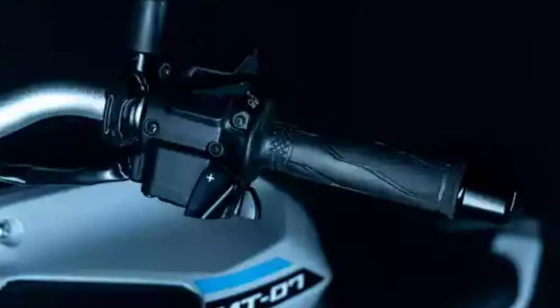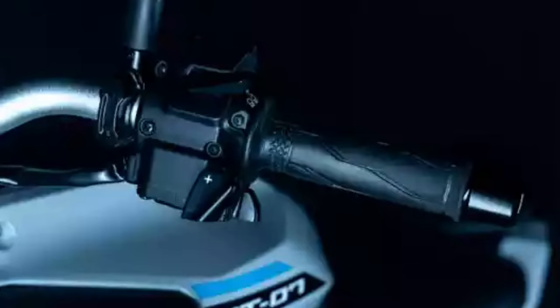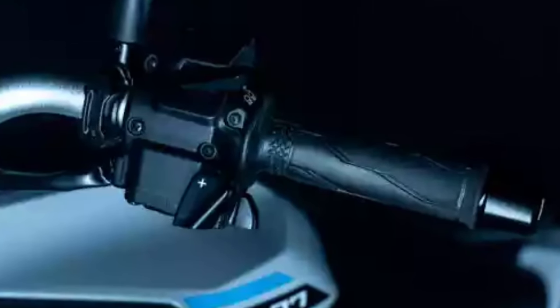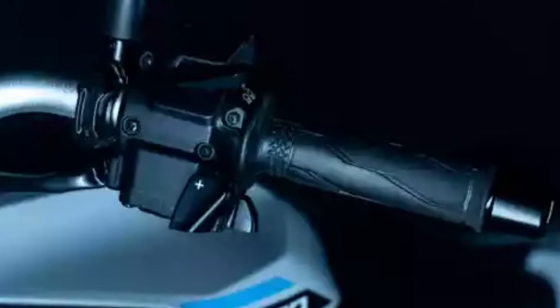Yamaha Ride Control (YRC) allows you to choose between two throttle maps and switchable traction control, with the option of a customizable YRC mode to match your own preferences.